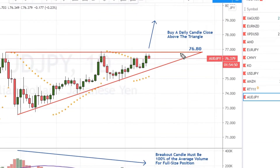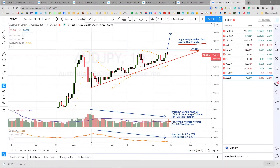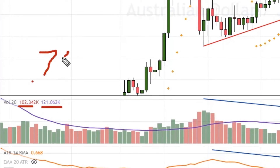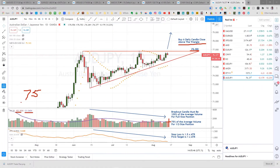Here's the trade plan. We're going to buy a daily candle close above the triangle, or above 76.80. On the breaking candle, to enter a full-size position, we want to see this volume bar reach this volume average right here. If it doesn't quite reach the average, but does reach 75% of the average, I'll open a half-size position to reduce risk. You can calculate the percentage by dividing this volume number by this volume average, and you should get at least 0.75. If you don't get at least 0.75, I suggest you stand aside on the trade.